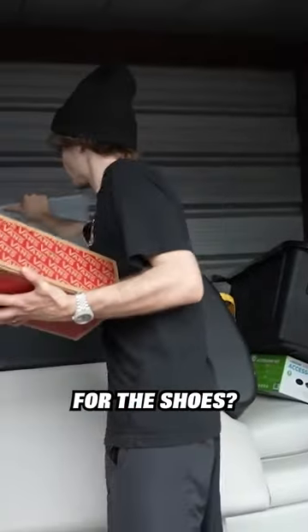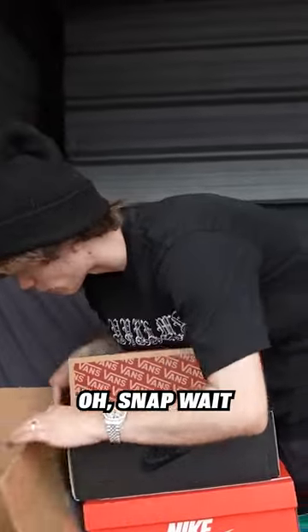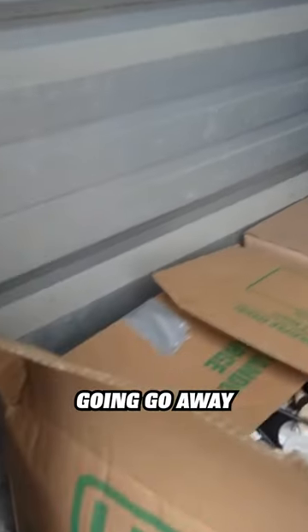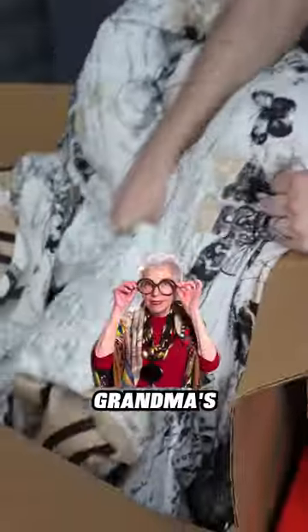What else we got in here? Was that it for the shoes? Are we done with the shoes? Let me see — oh snap, wait! That's a big old cricket! Get out of there, go back, go away! Heck with that. What do we got in here? I'm nervous to go in here now.